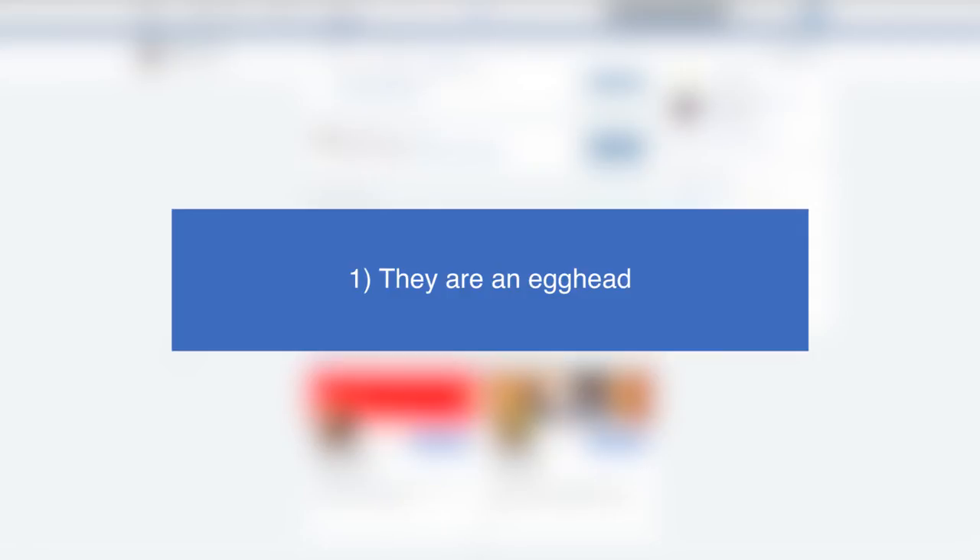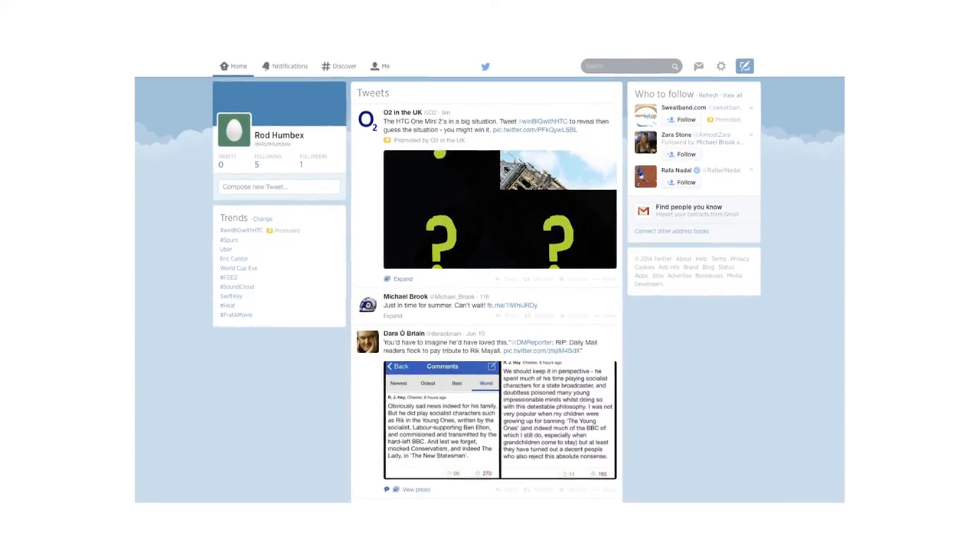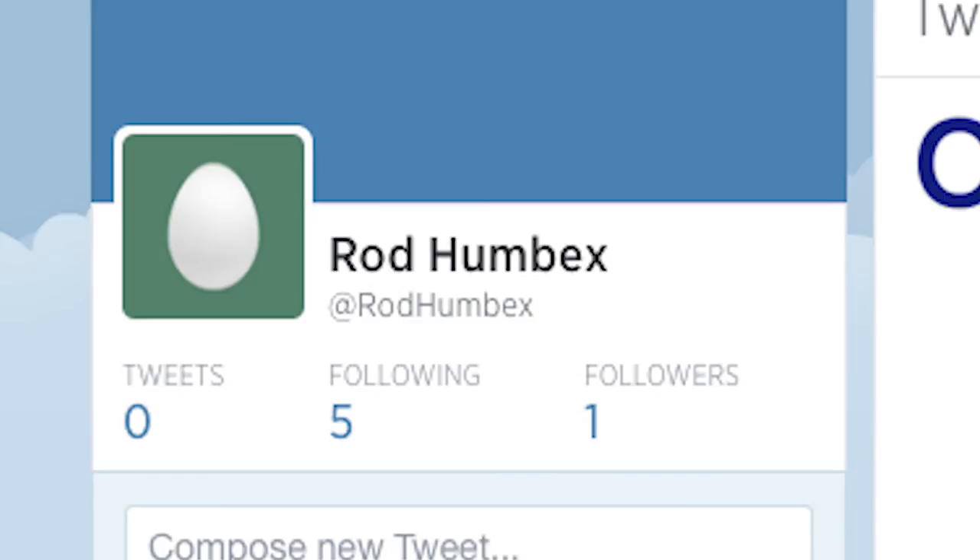Tip 1: They are an egghead. An obvious giveaway of a fake account is the profile picture, which is often set to the default Twitter egg. Many experienced users never get around to changing it to a unique photo, but be extra careful around unknown eggheads.